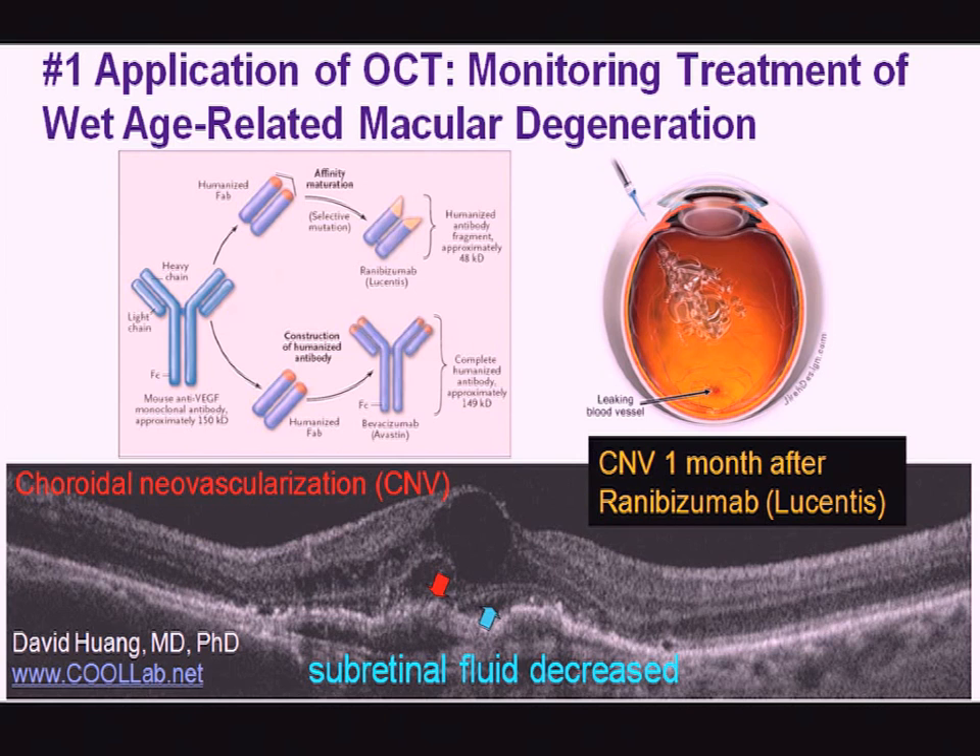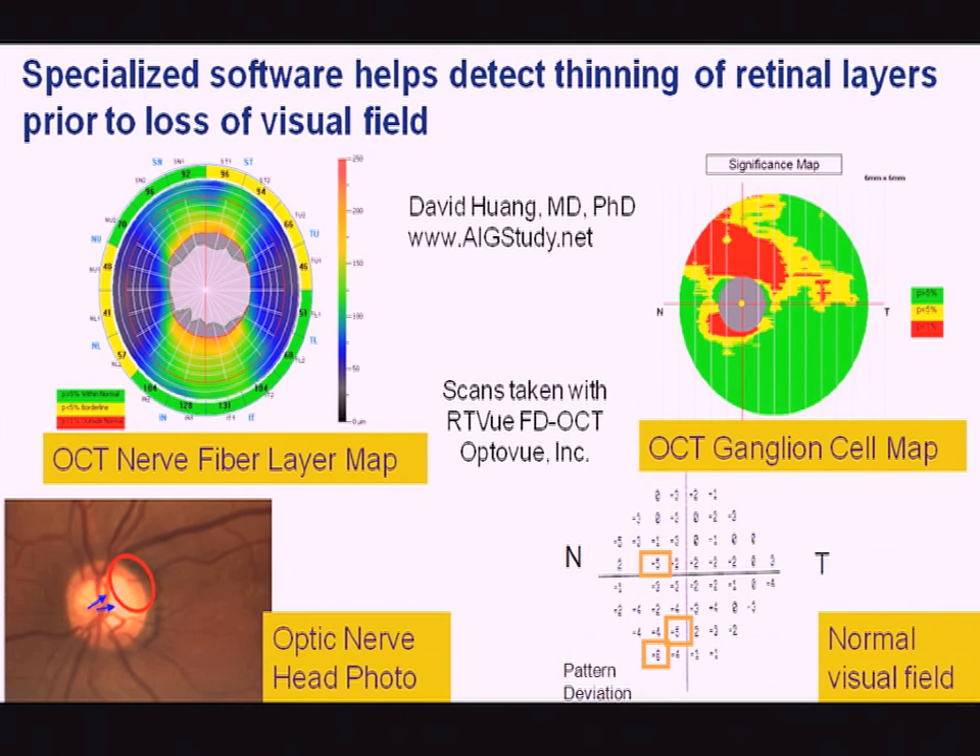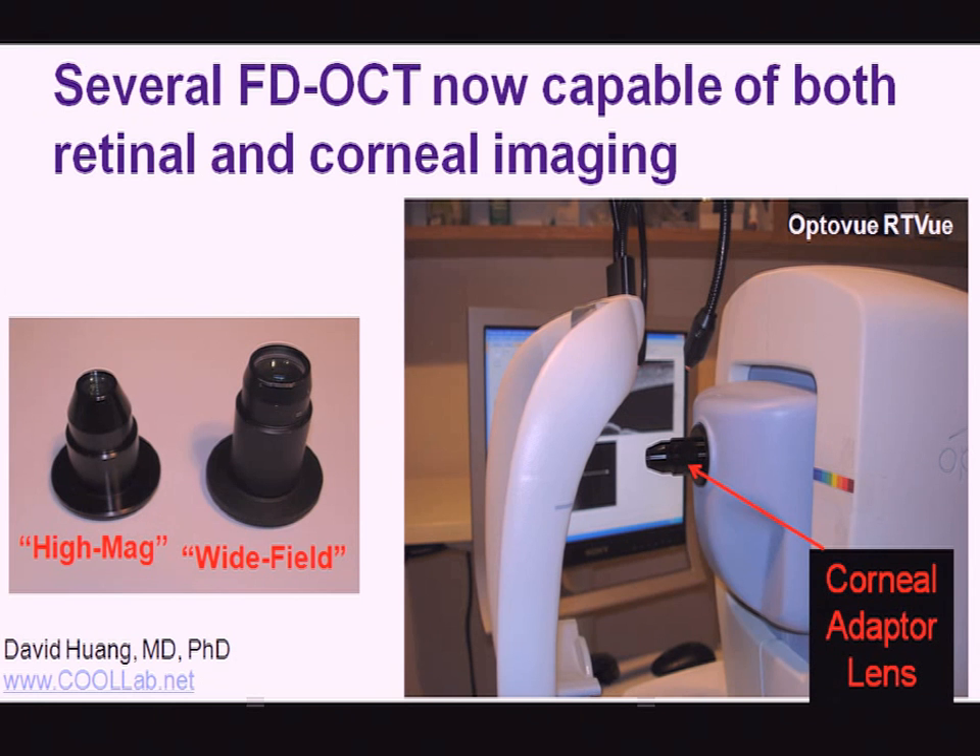That is a very high-volume application. Glaucoma is another common disease, and there has been improvement in software to measure the tissues affected by glaucoma — the nerve fiber layer around the optic nerve head and the ganglion cell map. These allow detection of tissue loss even before the visual field becomes abnormal.